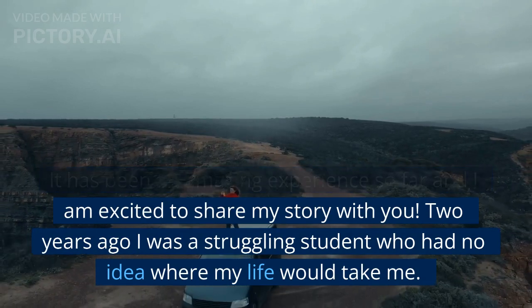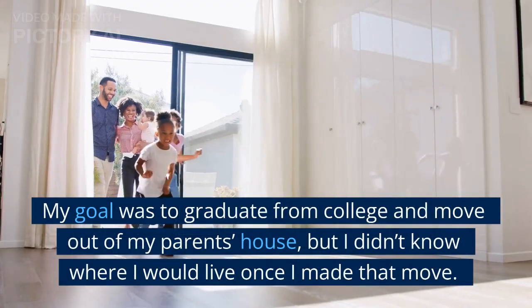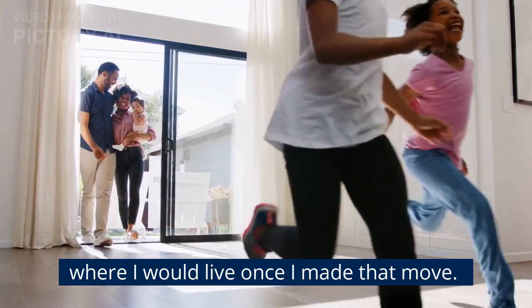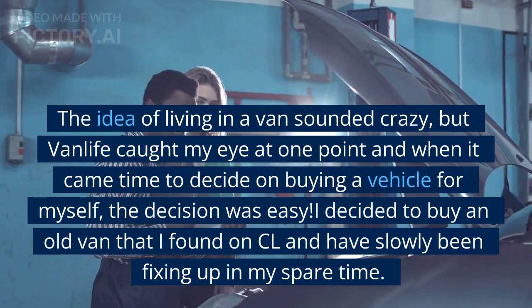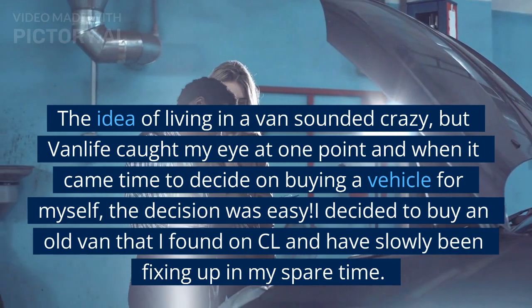Two years ago I was a struggling student who had no idea where my life would take me. My goal was to graduate from college and move out of my parents' house, but I didn't know where I would live once I made that move. The idea of living in a van sounded crazy, but van life caught my eye at one point, and when it came time to decide on buying a vehicle for myself, the decision was easy.